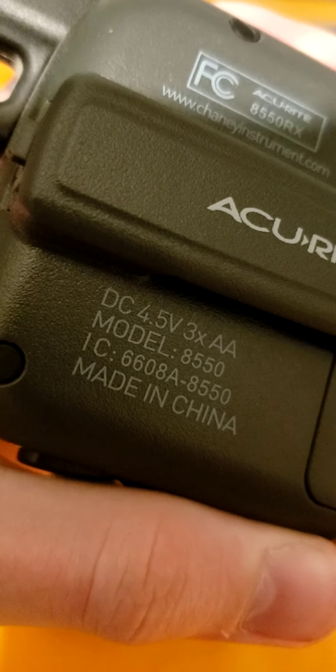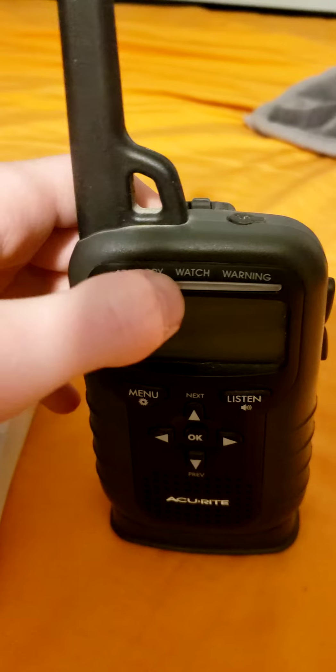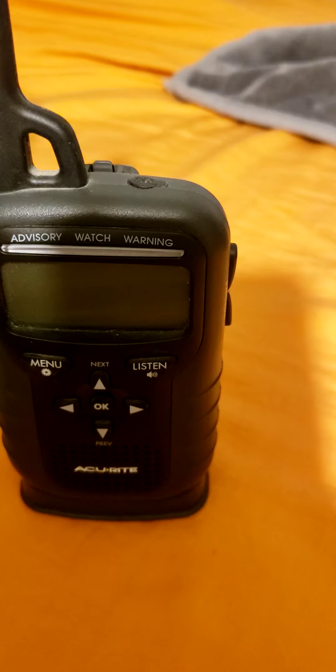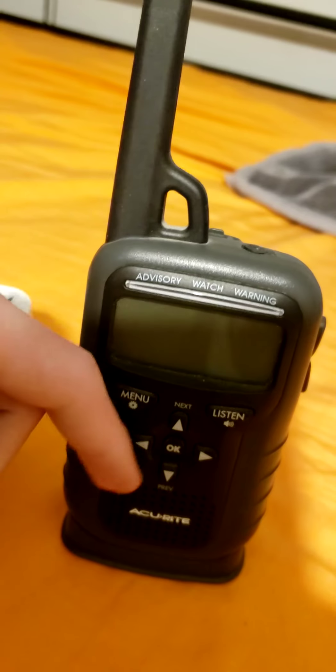Next to it is my only weather radio that's out of service — my Accurite 8550. As you can see on the back, it says 8550. This one goes off just fine, but it doesn't have a tone — it just goes off with a very loud alert. The speaker died twice, and I lost the cable and the charger. It went out of service before I lost the charger though, so that's a good thing.